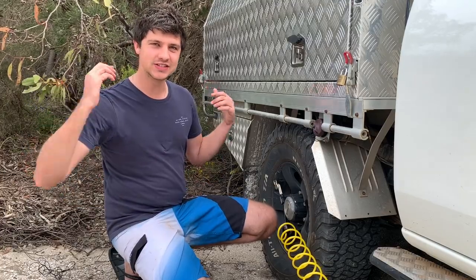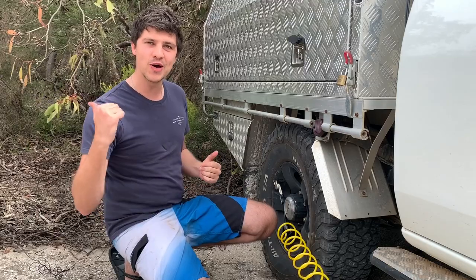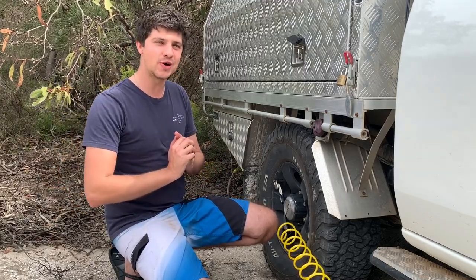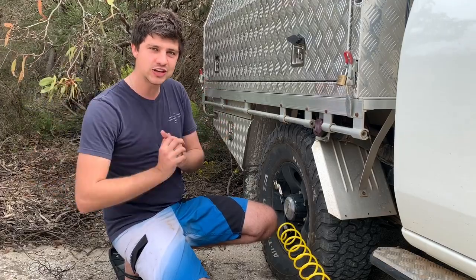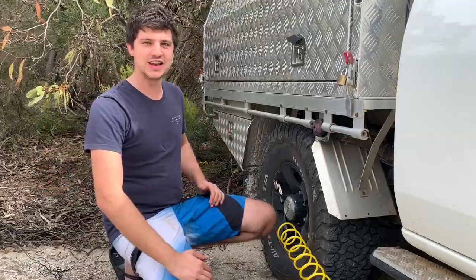Anyway guys, that brings us to the end of this Sandy Cape mini-series. I'm just going to air up the tyres and then head on home to Perth. You can already see the storm clouds are rolling in, so it's probably going to be a pretty wild night here in Durian Bay. Thanks so much for coming along on the journey. Hope you guys have enjoyed it. Thanks for watching and I'll catch you guys in the next one.